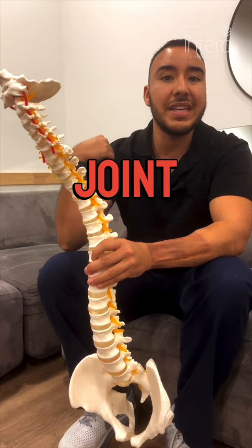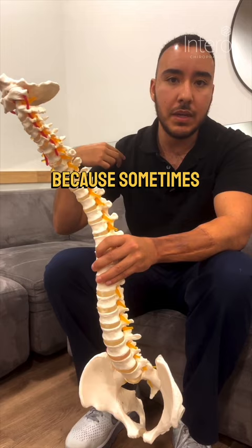Literally within the joint socket, which we typically do an adjustment for. Sometimes it'll go anterior, meaning the joint has gone forward, or it has gone posterior, meaning it's gone backwards, and we just have to push it back to the right position.